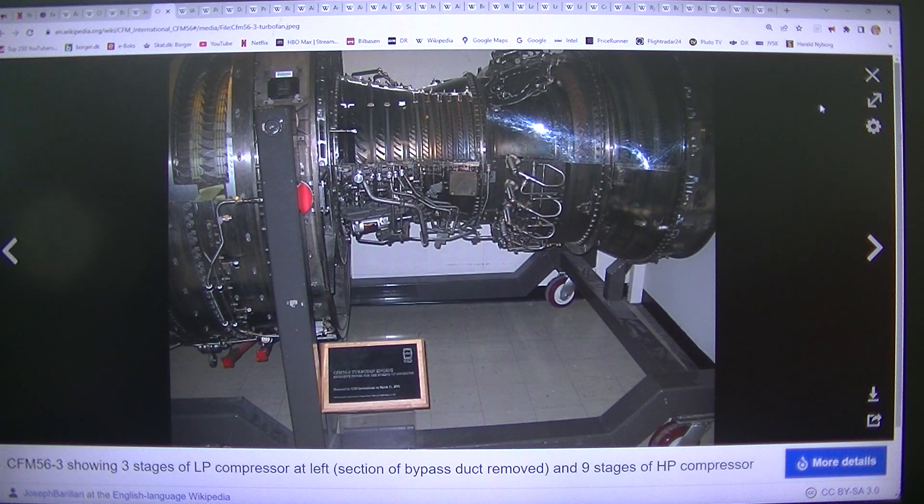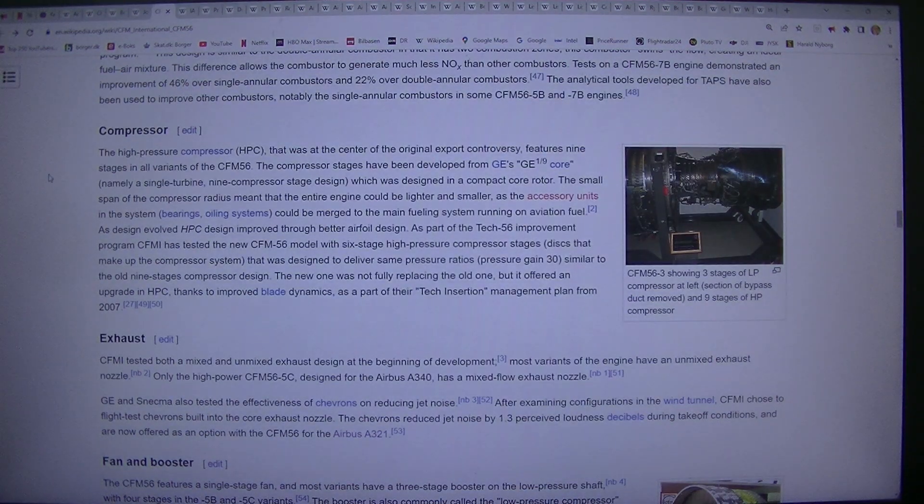Compressor: The high-pressure compressor (HPC), that was at the center of the original export controversy, features nine stages in all variants of the CFM56. The compressor stages have been developed from GE's compact core design: a single turbine, nine compressor stage design. The small span of the compressor radius meant that the entire engine could be lighter and smaller, as the accessory units — bearings, oiling systems — could be merged to the main fueling system running on aviation fuel. As design evolved, HPC design improved through better airfoil design.